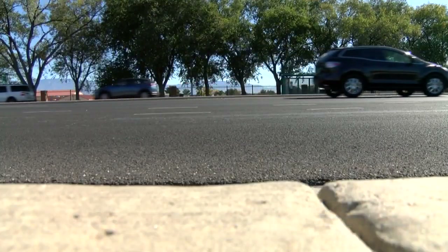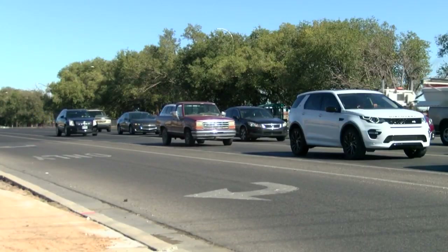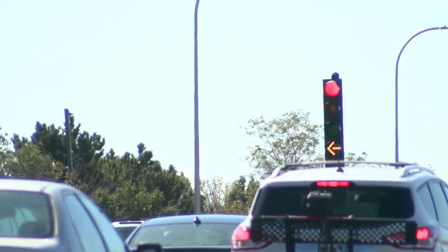Now the flow of traffic near Coors and St. Joseph's is changing. I think once traffic gets used to the new pattern, it'll flow nicely. Following a traffic study for the area, the DOT is adding a brand new light specifically for southbound drivers on Coors turning left onto St. Joseph's.